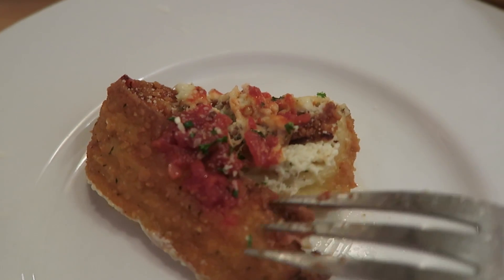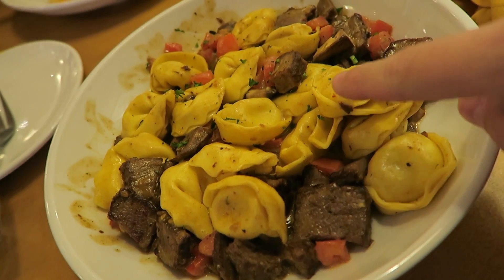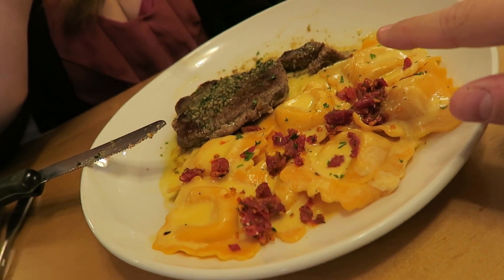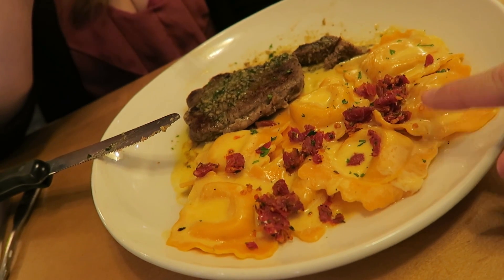Our main courses are here. I got the braised beef and asiago tortellini — it's got juicy chunks of braised beef, asiago tortellini, and a basil marsala sauce. She got the sirloin and lobster ravioli — a juicy sirloin with ravioli filled with lobster and cheese. We're going to eat these and probably get desserts after, so stick around.